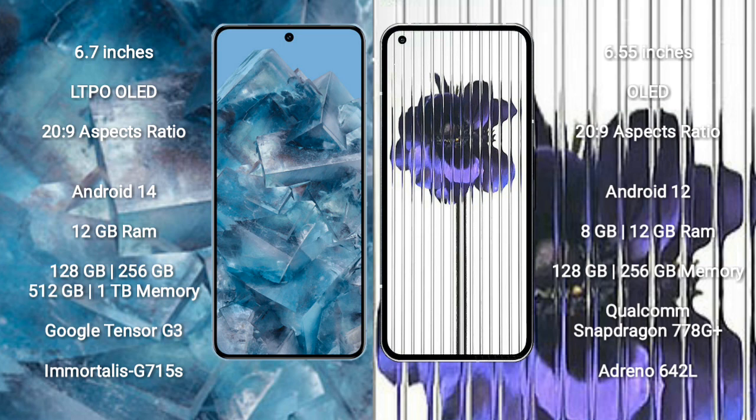The Google Pixel 8 Pro features the Google Tensor G3 processor with Immortalis G715s GPU. Nothing Phone One comes with 8GB or 12GB RAM, 128GB or 256GB internal storage, Qualcomm Snapdragon 778G Plus processor, and Adreno 642L GPU.